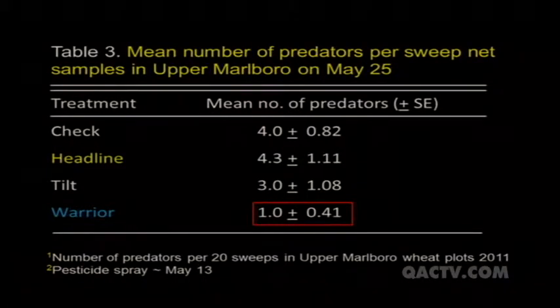Another interest was whether these products would impact predators - the natural enemies keeping aphid populations in check. Sweep net sampling on May 25, about twelve days after product application on May 13, showed that the check, Headline, and Tilt plots had about four natural enemies per 20 sweeps. But look at the Warrior plot - that pyrethroid knocked the natural enemies way down. Pyrethroids are known to be very harsh on natural enemies, and in some instances their use can cause outbreaks of secondary pests because it eliminates those pests' predators.